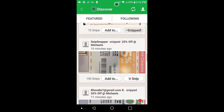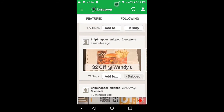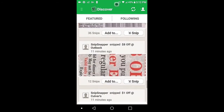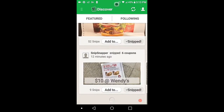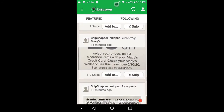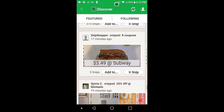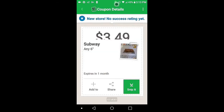Here's more coupons. Two dollars off of Wendy's — it's already snipped. Here's Subway. Let's look at it. Six Inch Subway, $3.49. Snip. Tap to redeem when you're ready to redeem it.